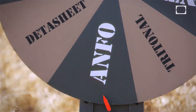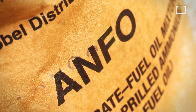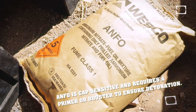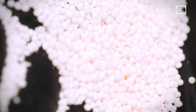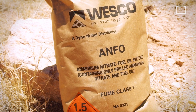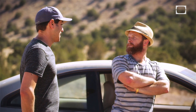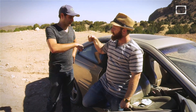Looks like we're using AMFO. AMFO stands for Ammonium Nitrate Fuel Oil. It's a widely used bulk industrial explosive. It's made up of 94% porous-prilled ammonium nitrate, which acts as the fuel absorbent as well as the oxidizer. 250 pounds of it. That ought to make your car disappear.